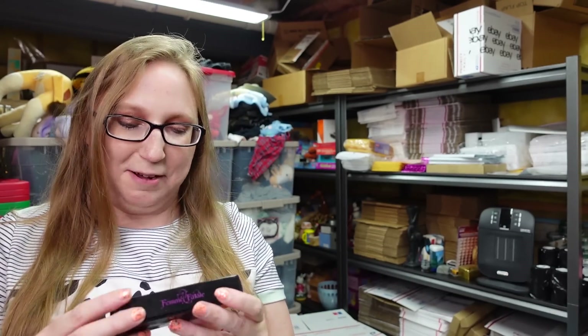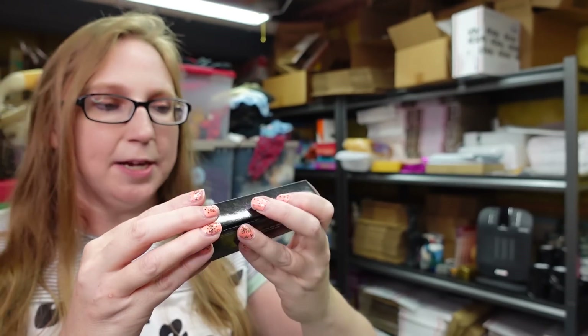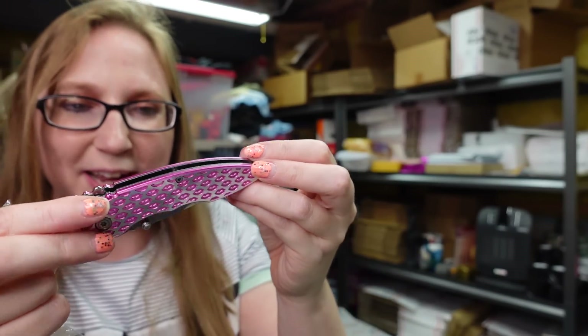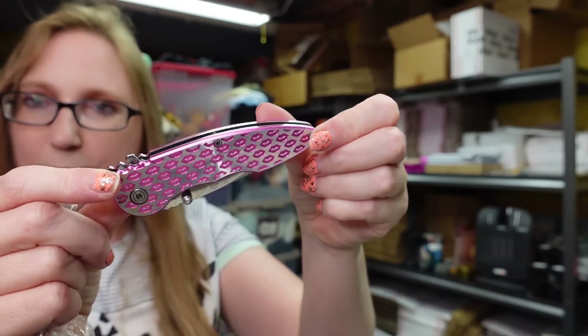This I got for myself — hopefully I'll never actually have to use it to defend myself. But I found this pocket knife by a company called Femme Fatale. I paid $0.25 for it. I've never owned a pocket knife before in my life. But look at how cute it is — it's pink with little lips all over it. Got that just to carry in my purse.